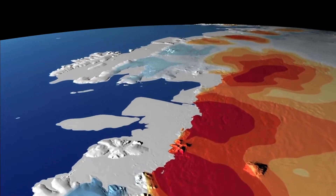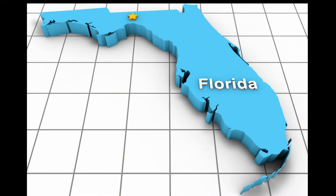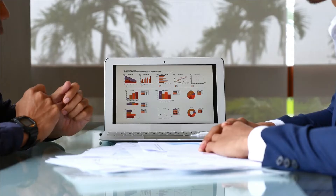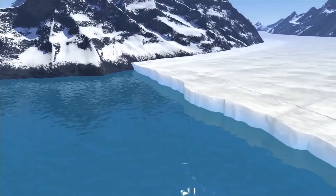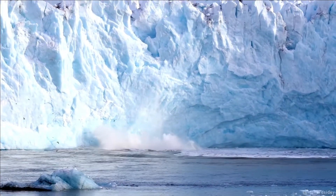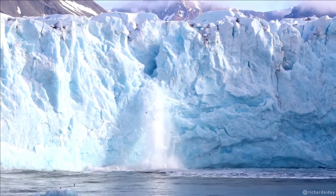The Thwaites Glacier, also known as the Doomsday Glacier, is the size of Florida and is located in Antarctica. It is holding on by the skin of its teeth. Researchers estimate that the global water level might rise by up to 10 feet if it were to completely collapse, meaning many lands would be submerged in the ocean due to the rise in sea level.